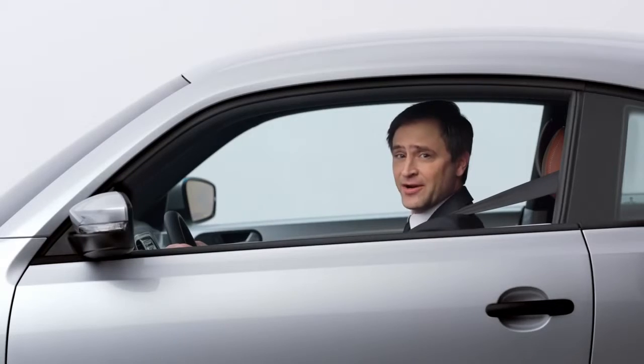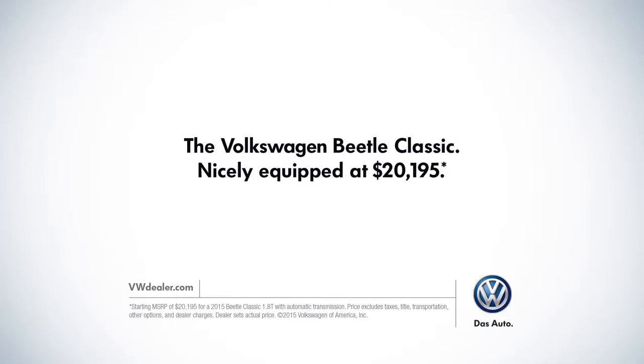Let's get out of here. We don't hang around with squares. The Volkswagen Beetle Classic, nicely equipped at $20,195.